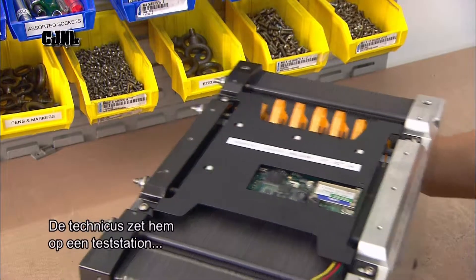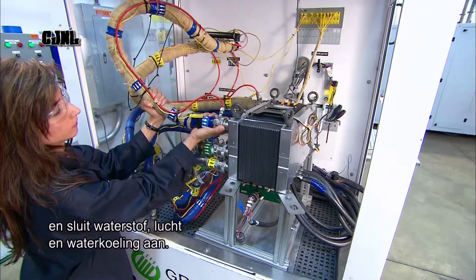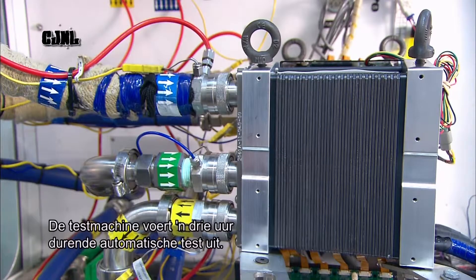The technician mounts it on a test station and connects a hydrogen line, an air line, and a water line for cooling. The testing machine runs a three-hour automated performance test.